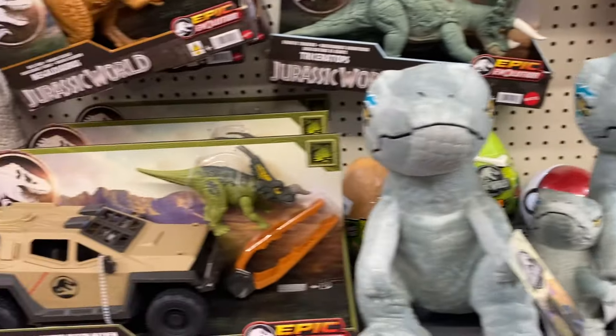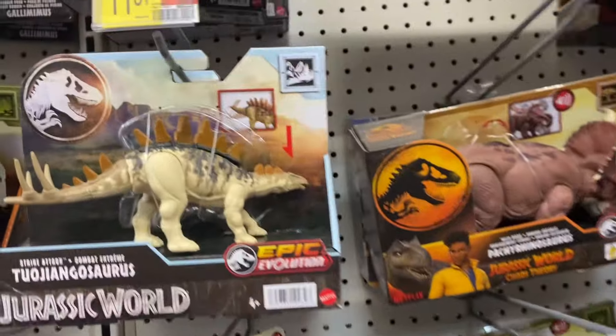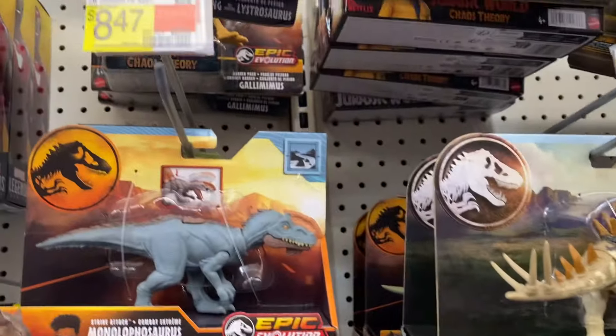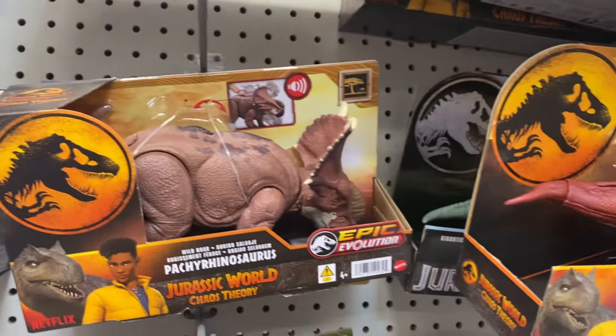I'm here in Walmart looking at Jurassic dinosaur toys. First, they have a lot of these little dinosaur toys and they are $12. Then they have the bigger ones — these range in price, $18 for these bigger ones.